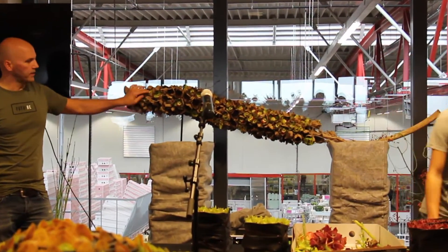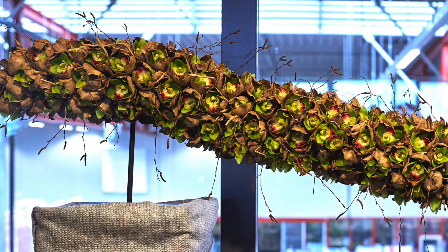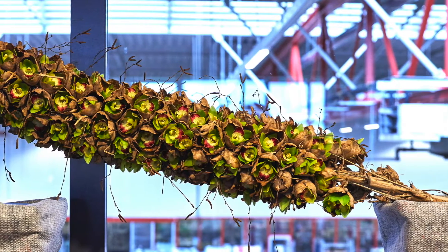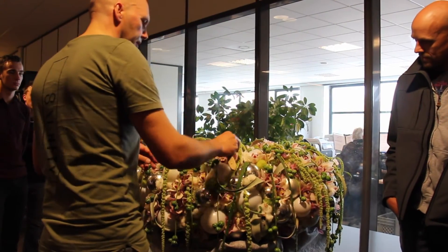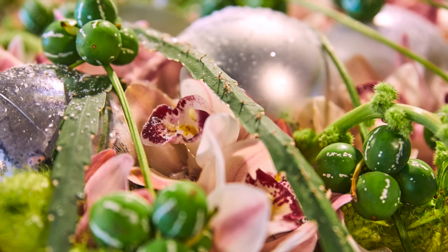We decided to use the orchids like single flowers and drop them in with some fine bricks on it like this — organic, natural shapes. If you glue them together on the reed, you get this beautiful shape.